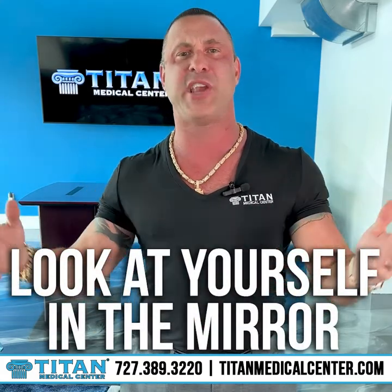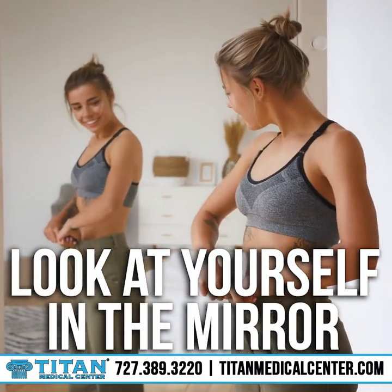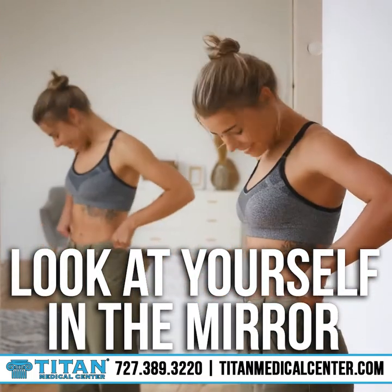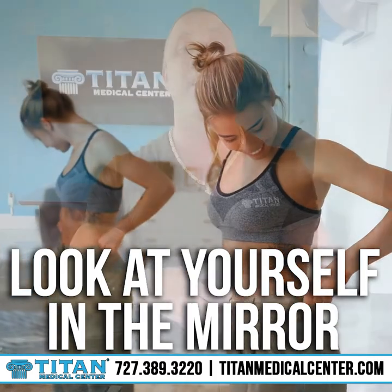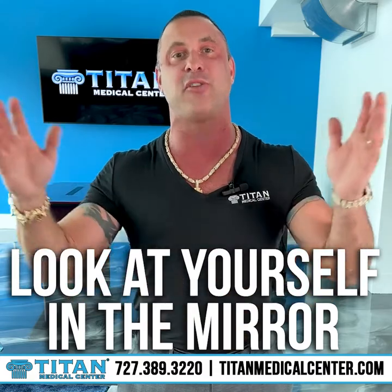Number one: look yourself in the mirror. Has there been any changes? Has your stomach gone in, your shoulders popped out a little bit more? You will be able to see these changes. And if you don't, don't worry about it because you're looking at yourself every day, and it might not stand out to you like it stands out to other people.